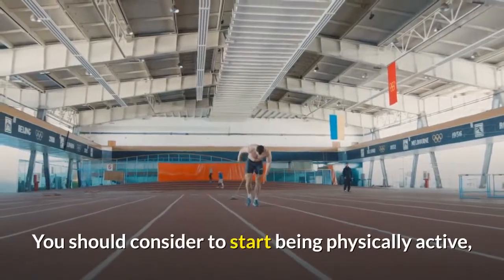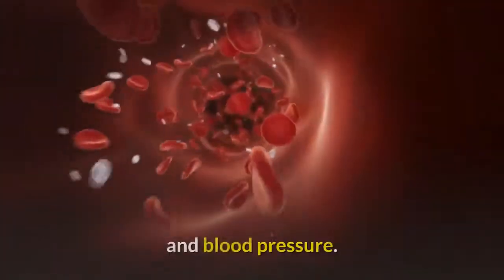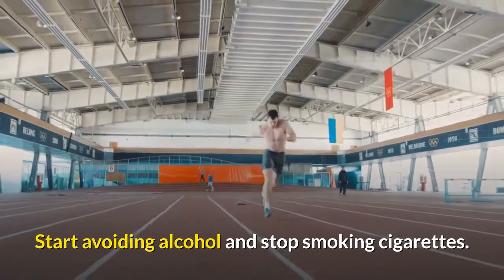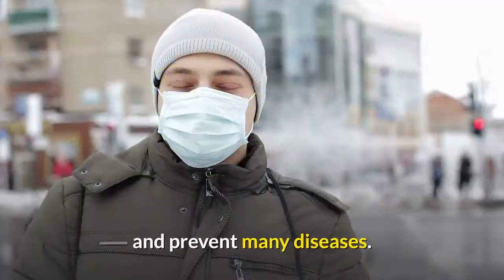You should consider starting to be physically active to maintain a normal weight, and it is most important to always keep an eye on your cholesterol and blood pressure. Start avoiding alcohol and stop smoking cigarettes. Consider starting all of these things if you want to protect your health and prevent many diseases.